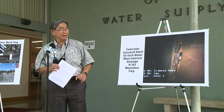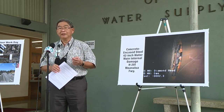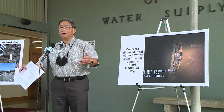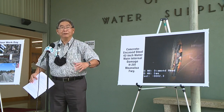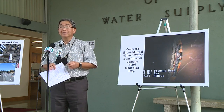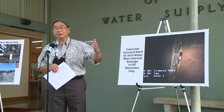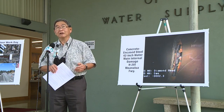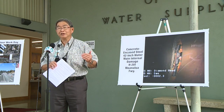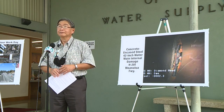We looked at two choices for the repair. Normally on repairs of this type, we dig a big hole, expose the damaged area from the outside, and weld a repair plate onto the hole. But in this case the pipe is over 16 feet deep and right next to the freeway on-ramp structure, so our ability to dig down to this location is very challenging and limited.